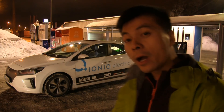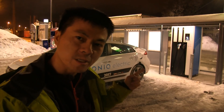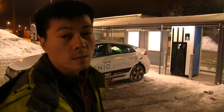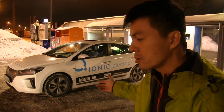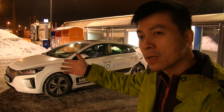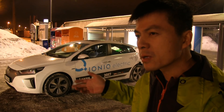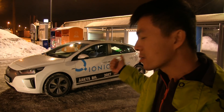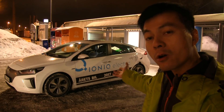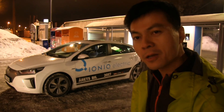This is a Hyundai IONIQ and here we have a 120kW Delta Fast Charger, so I'm going to test now to verify what speed it has. There have been some rumors — on paper the IONIQ is supposed to charge at up to 100kW, but when I tested on a different charger at a different location over a year ago I managed to get only 70kW. Some people claim you can get 80 to 90kW, so I want to verify. I've driven the car down to about 15% — let's see what speed we get.